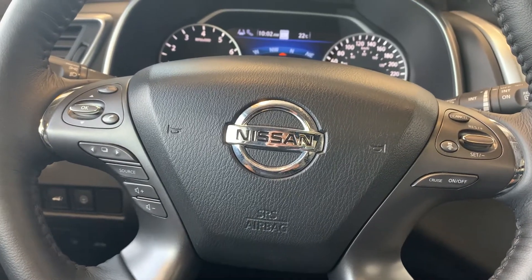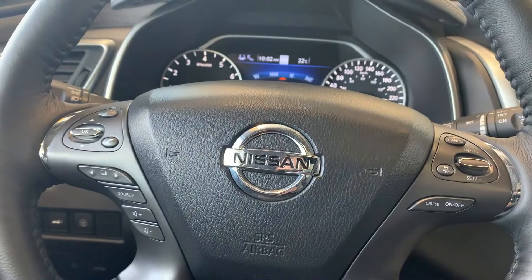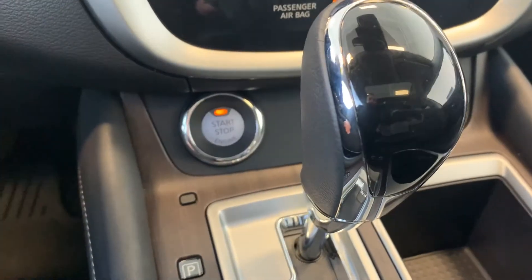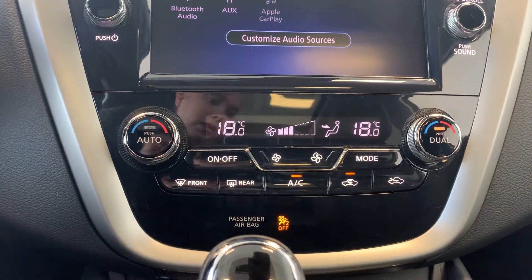Steering wheel controls include audio, Bluetooth, and cruise control settings. There is heated and cooled seating for both the driver and the passenger. There is a push-to-start engine with dual climate controls.